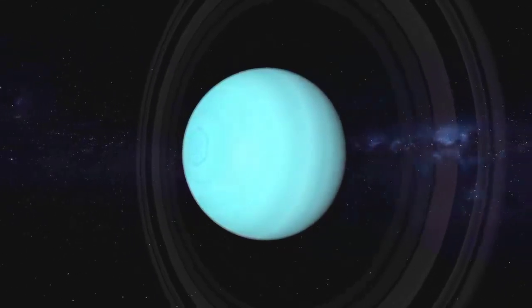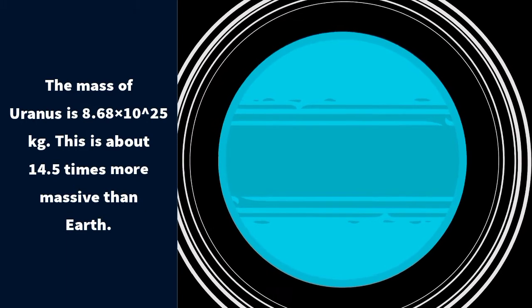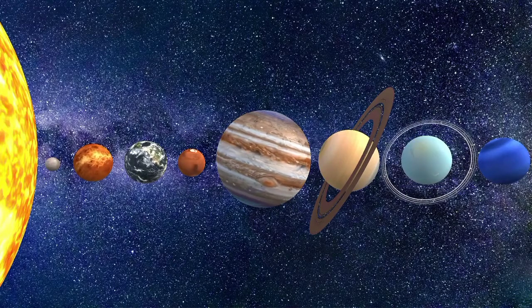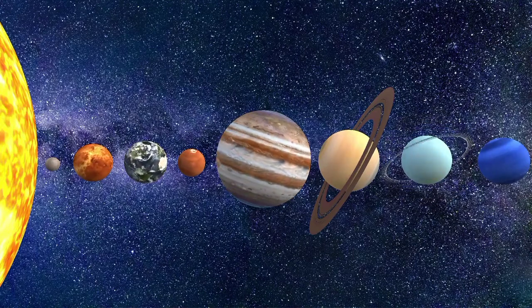Next, mass. The mass of Uranus is 8.68 × 10²⁵ kilograms. This is about 14.5 times more massive than Earth. This sounds like a lot, but this makes Uranus the smallest of the outer planets, smaller even than Neptune.